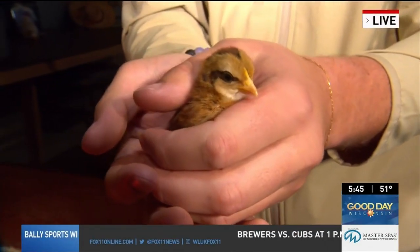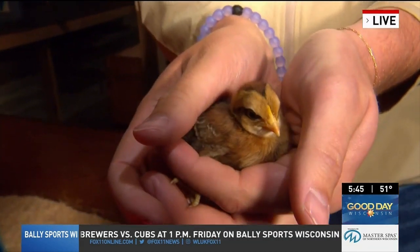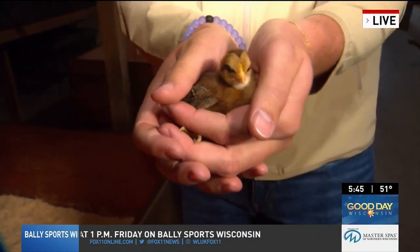We're on the farm this morning, and by we I mean Cal Larson. He has the lucky assignment. He's in Hilbert at Mulberry Lane Farm with some spring animals. This could not be more enjoyable — we're having some fun early out here. Just one of the many spring baby animals they have out here.